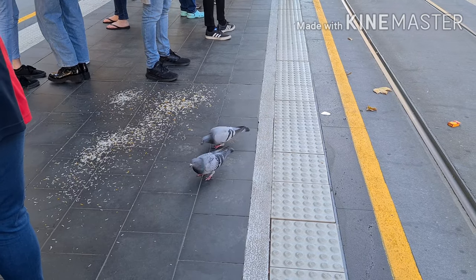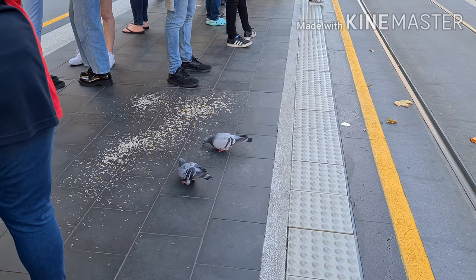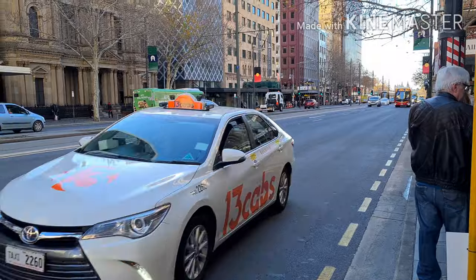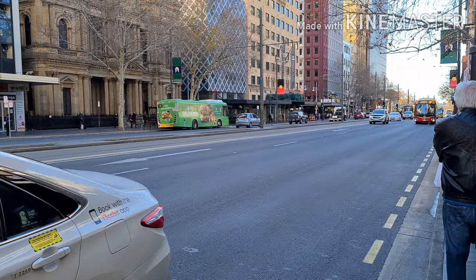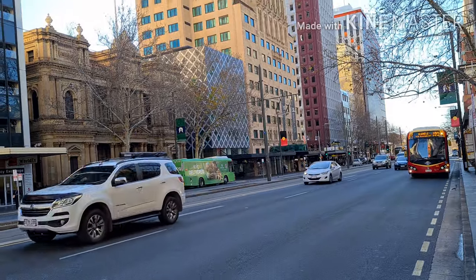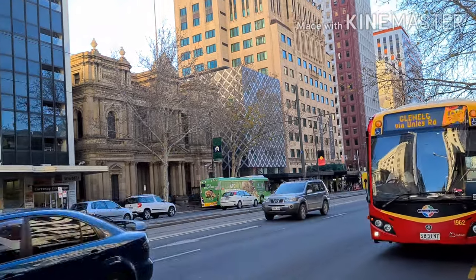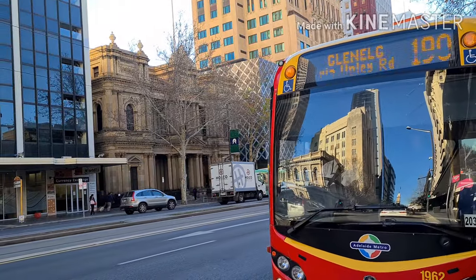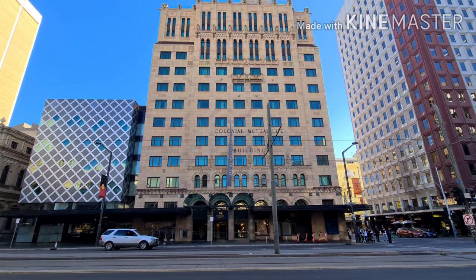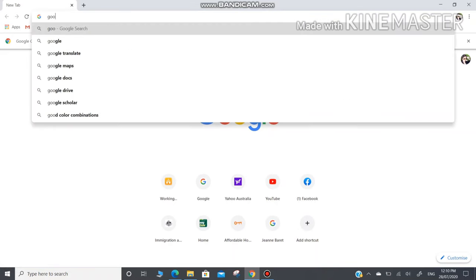This is Adelaide, South Australia. If you want to come to Adelaide but you do not have a car, there's no need to worry. There are some public transportations available anywhere in Adelaide. For instance, if you want to go to the city and you will take a bus, just get your phone and Google the available buses near your area.